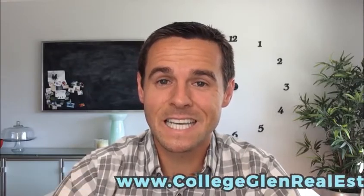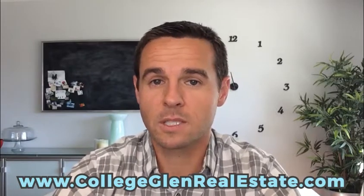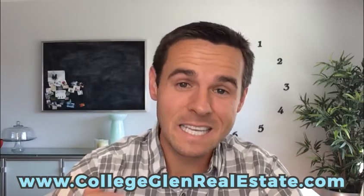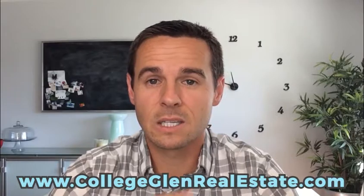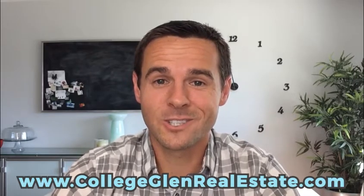If you're thinking about selling this summer, feel free to reach out. You can get all my info at collegeglennrealestate.com. I'd love to come by, check out the house, talk about the property and the market, and see how I can help you out. If you're trying to get into the neighborhood, feel free to give me a call — I often hear about listings coming on the market before they actually hit. So you can get a little inside edge with me being in the neighborhood. Hope you're having a great summer. I'll talk to you soon — clear skies.